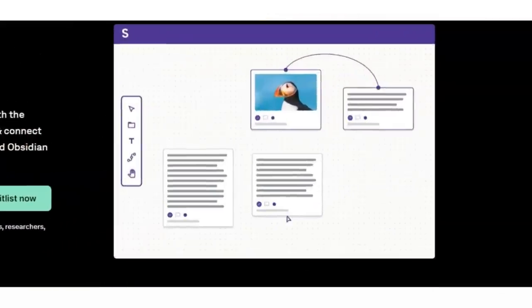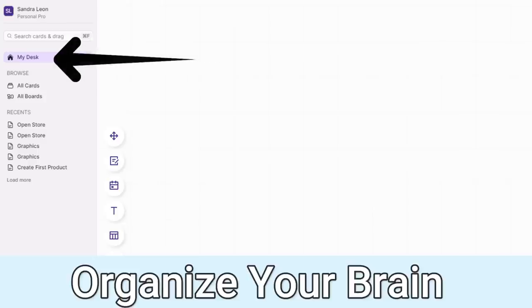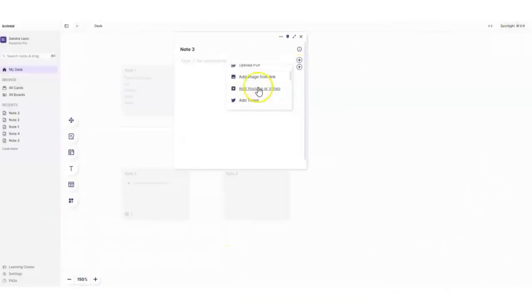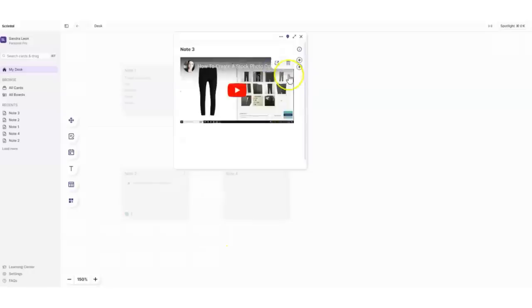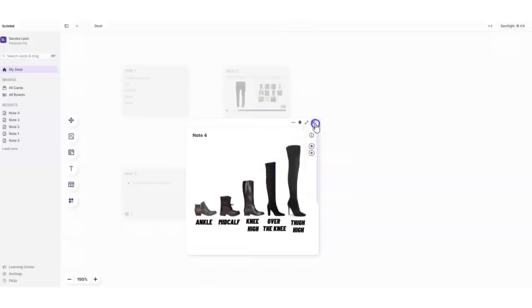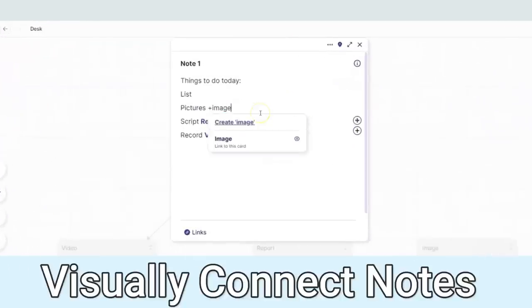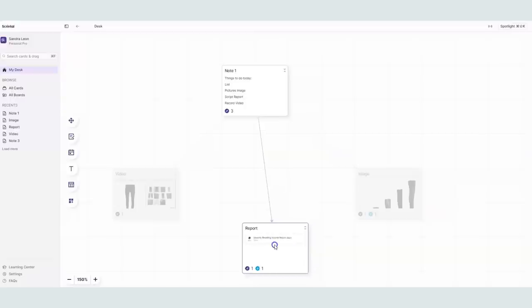Scrintle is an up and coming visual note-taking app. The best way to describe them is a mix between mind mapping and note taking. Scrintle will help you organize your brain with what they call the desk, which is like an endless whiteboard that you can add free-flowing notes to. Aside from text, you can also add files, videos, or images. Scrintle also has an awesome linking system that will help you visually connect everything on that desk.